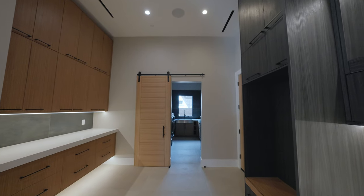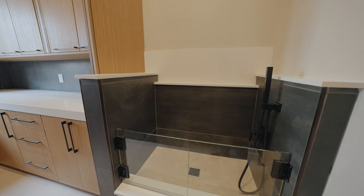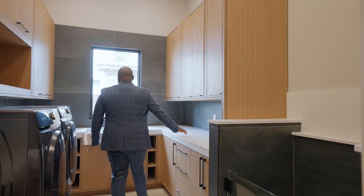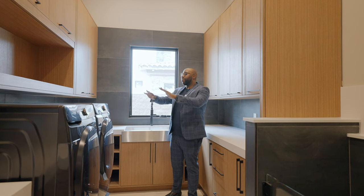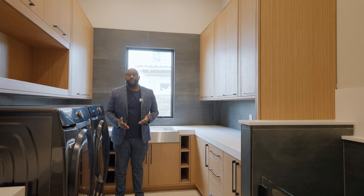Walking toward this end we have our first floor laundry room. Check out this really cool dog wash station right here! We have a built-in sink, quartz countertops, and custom cabinetry throughout. Of course, you have your washer and dryer setup here — this is a nice laundry room to say the least.